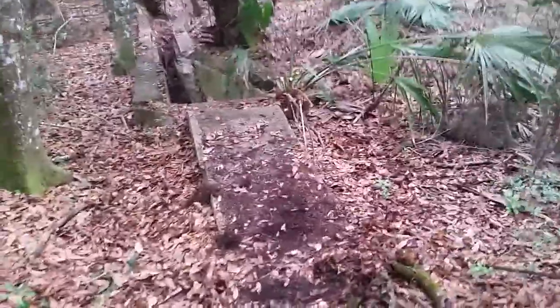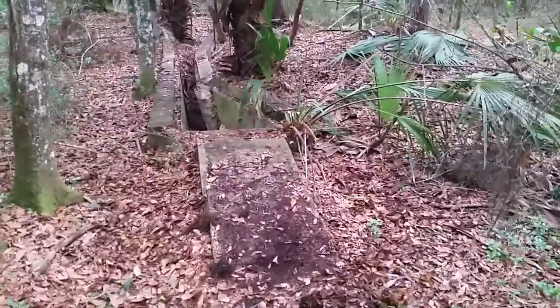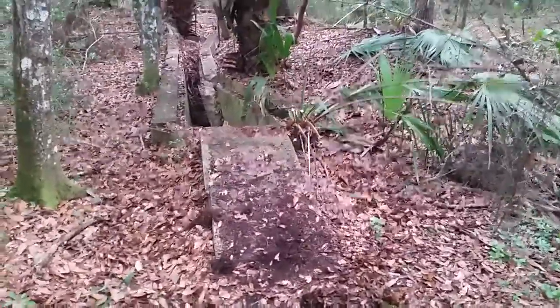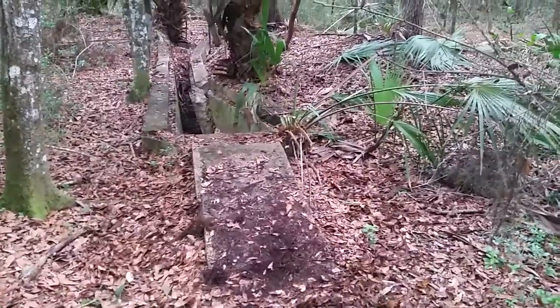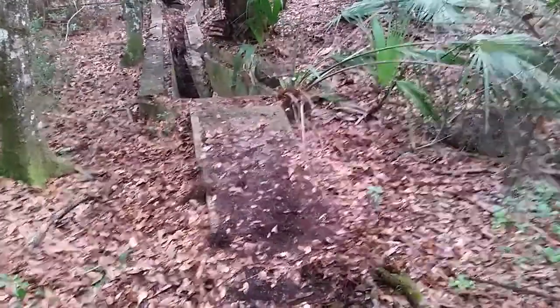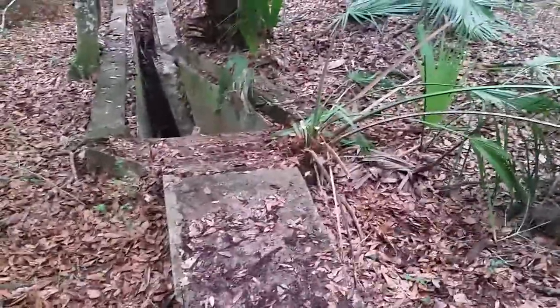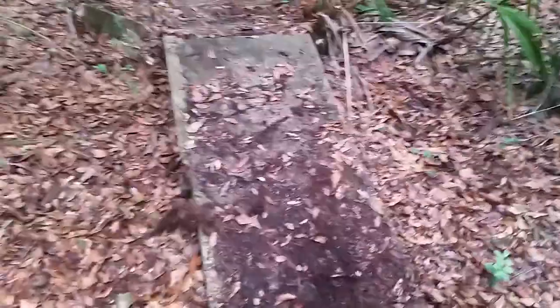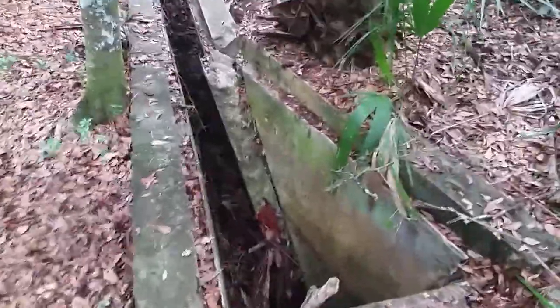Hey guys, Tapin Florida here, out here hiking today in the Withlacoochee State Forest in the Citrus Track, pretty close to the Citrus and Hernando County Line. Ran across this cattle dipping vat from roughly the 1920s–1930s. We've found these before out hiking in different areas — the state put these out here.